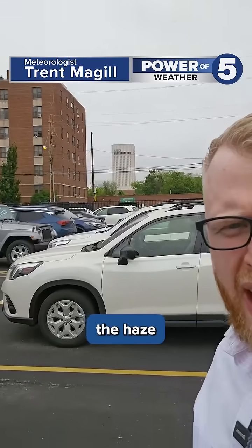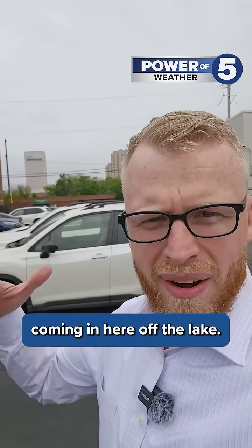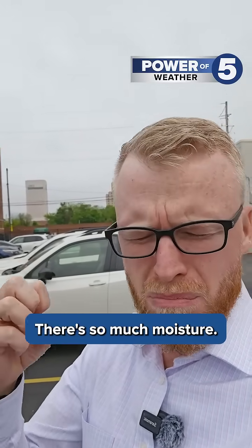Had to step outside. You see the haze and the lack of a skyline back there? This cooler air coming in here off the lake, there's so much moisture.